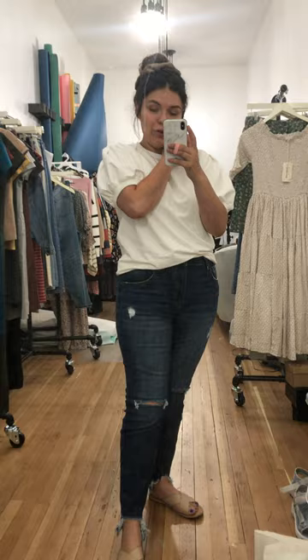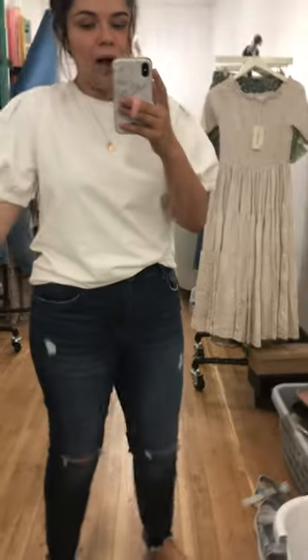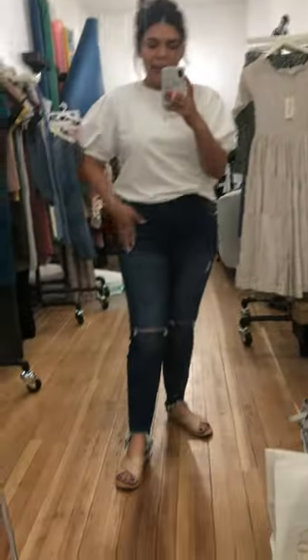Just so you're aware, there is some good stretch in them so you do have a little room, but I would say they run a little small. The distressing in them is so cute — I love that they have it in the knee and then on the ankle a little bit, which I think is so much fun, and a little bit up here and over here too.